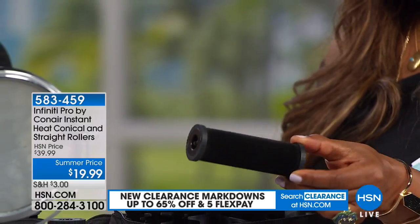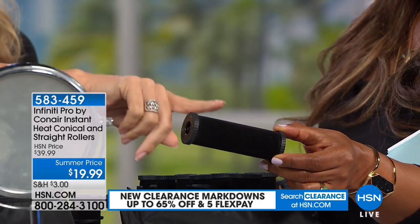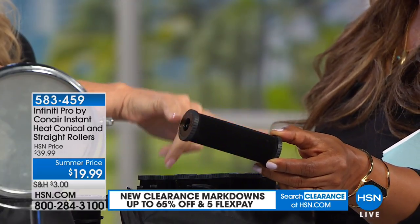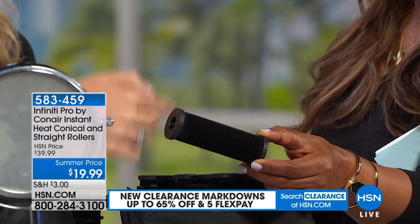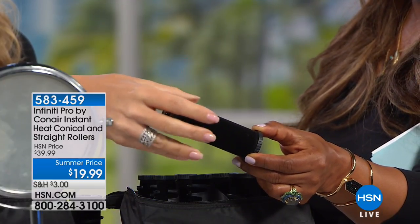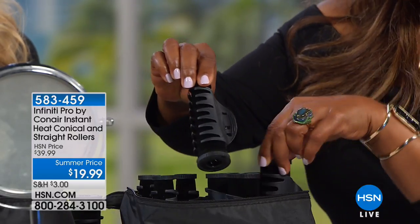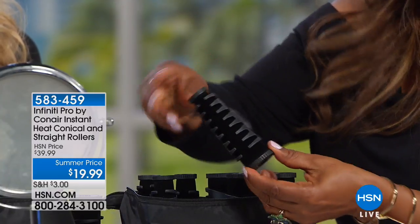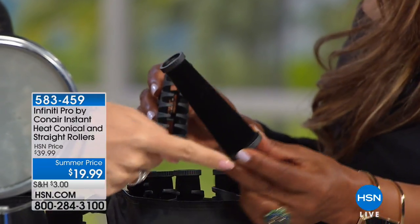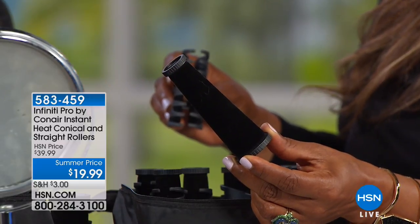For longer hair this is important, but also for medium or shorter hair: the typical roller is about two inches wide — this one is four inches. More hair, fewer rollers, less time getting ready. The felt surface helps hair stay on the roller and releases easier. You get four of the larger straight rollers. The conical roller is different — it's three-quarters of an inch at the top, an inch and a quarter at the bottom.